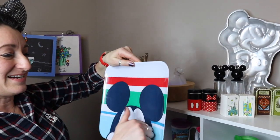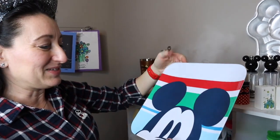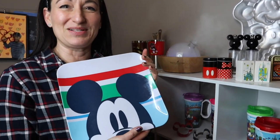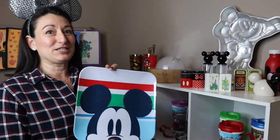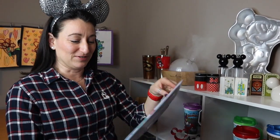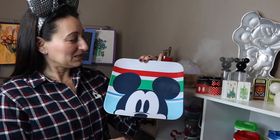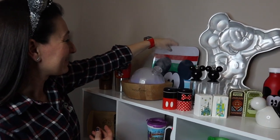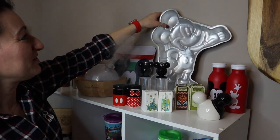This is a melamine or plastic plate. Shout out to Chris — thank you! Chris and his wife found us a set of these plates when they were out shopping one day. The boys especially love these for lunches at home. Mickey is really cute and very colorful and fun.